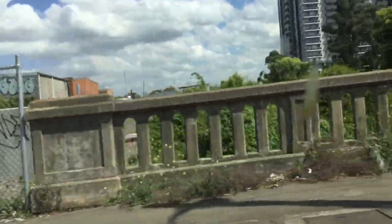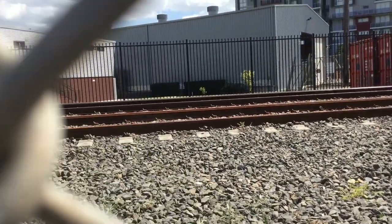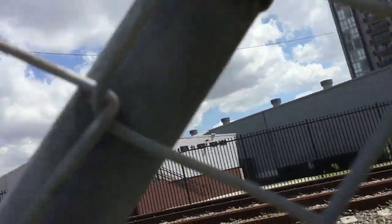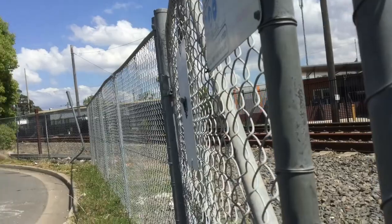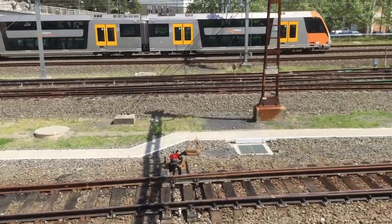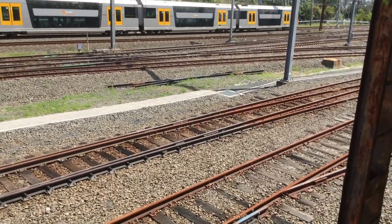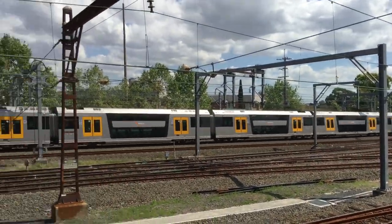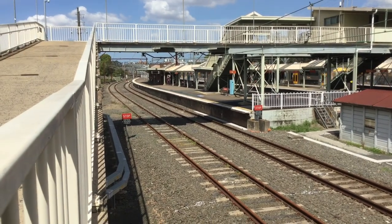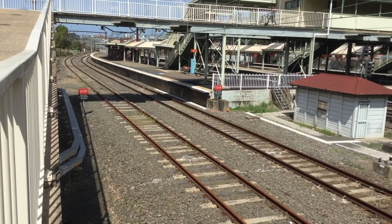Completely gone — nothing left. This is where the Carlingford Line goes to Clyde. The tracks are still here but there's no overhead power lines. This is at Clyde, the last stop on the Carlingford Line. Down there you can see the tracks and the overhead wiring is still there. That's the last stop on the Carlingford Line as a B-set departs Clyde. Thanks for watching — this is what's left of the Carlingford Line in September 2020.